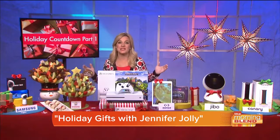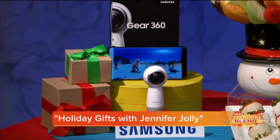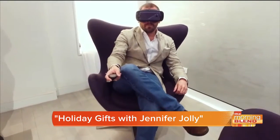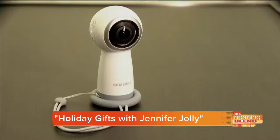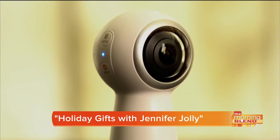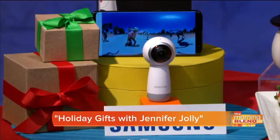Next up, the Samsung Gear 360 — an affordable, cutting-edge, high-quality camera with 4K resolution, paired up with compatible smartphones. You can stream live in full 360 degrees to Facebook, YouTube, even Samsung VR. That is the perfect gift for adventurers, cinematographers, anyone who wants to capture all aspects of life as it's happening.